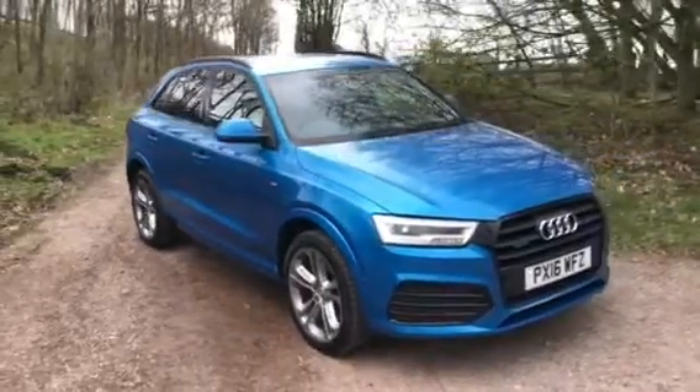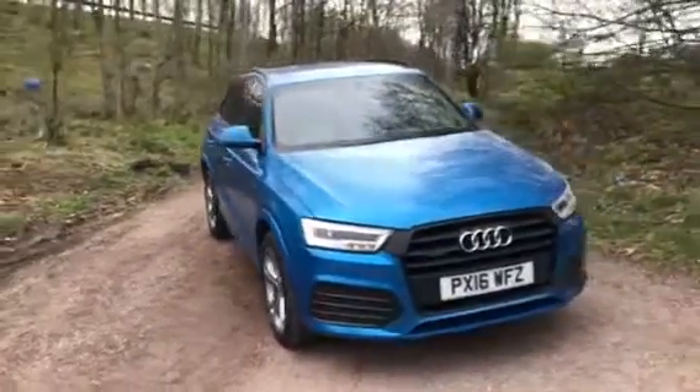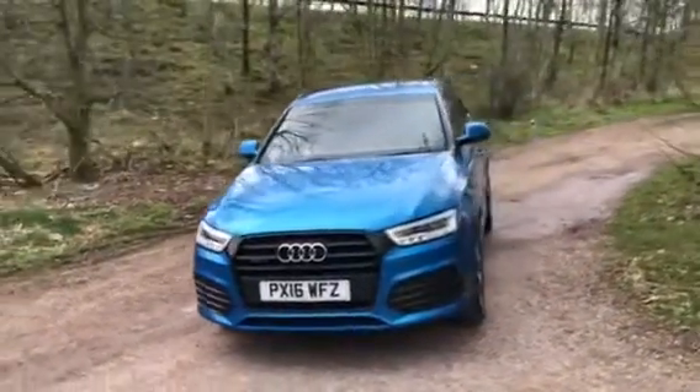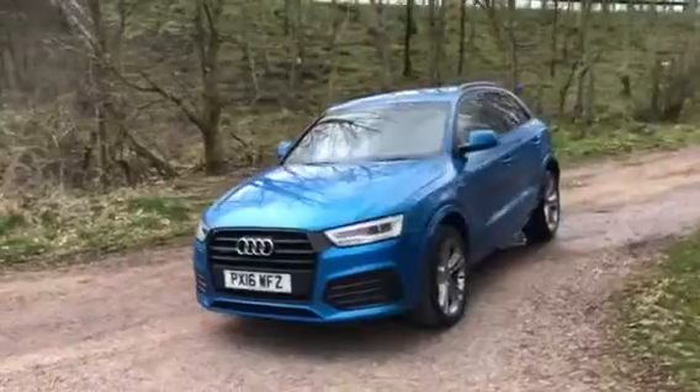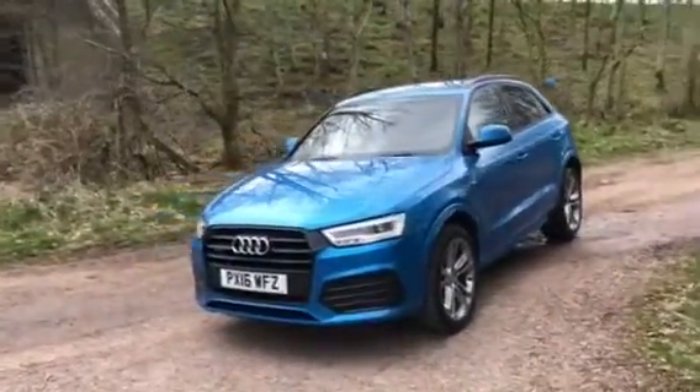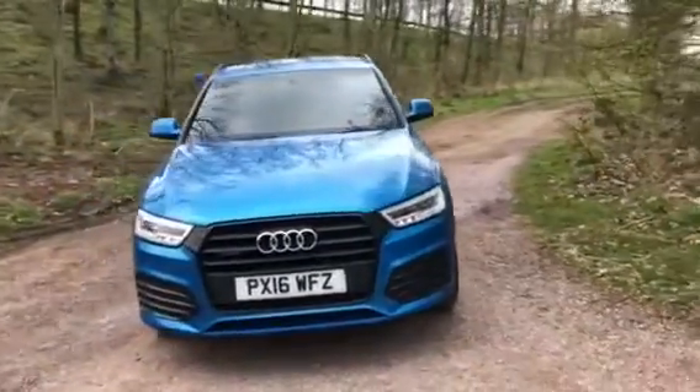Here in stock at Samuel Ease Motors, as a result of a local part exchange, we're delighted to welcome this 2016 Audi Q3 2 litre TDI Quattro S Line Plus with 148 brake horsepower. With 59,612 miles on the clock, a full service history and only one former owner.